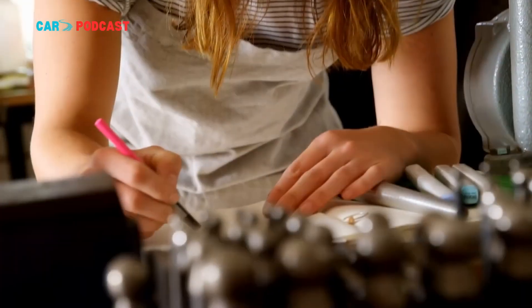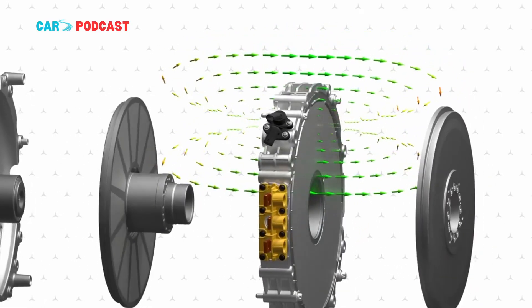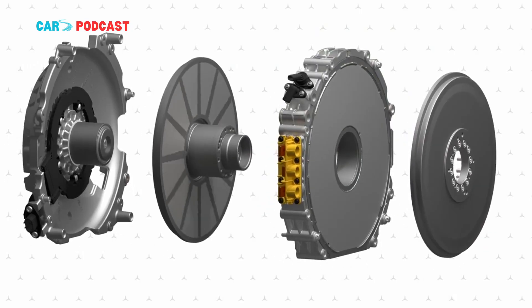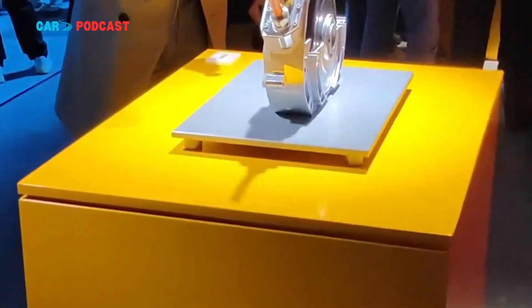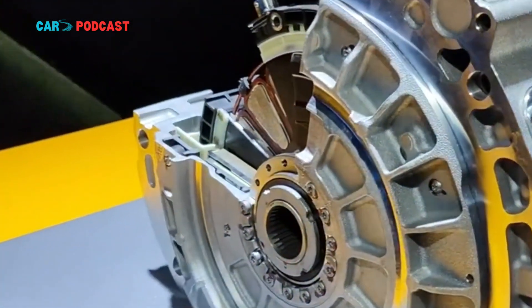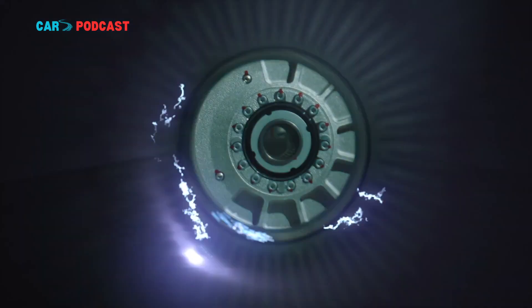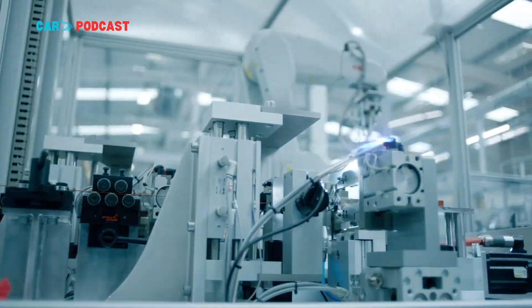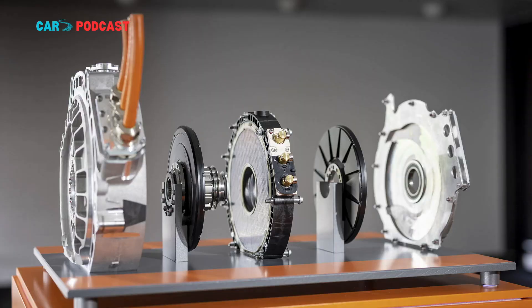In a feat that underscores the accelerating pace of innovation in electric propulsion, UK-based Yasa Motors has unveiled a groundbreaking axial flux electric motor that has unofficially set a new global benchmark for power density. The company's new prototype delivers an astonishing 750 kilowatts — 1,005 horsepower — while weighing a mere 12.7 kilograms (28 pounds), a figure that redefines what is technically possible in electric motor engineering.